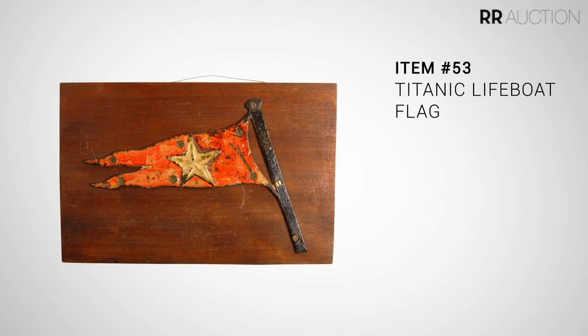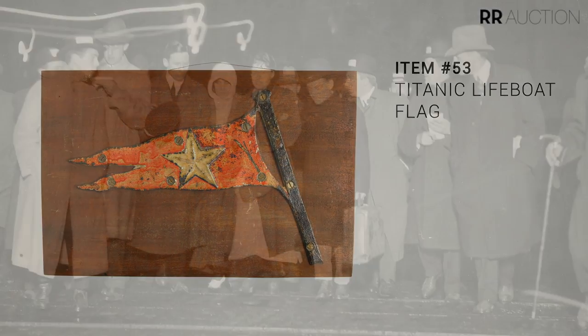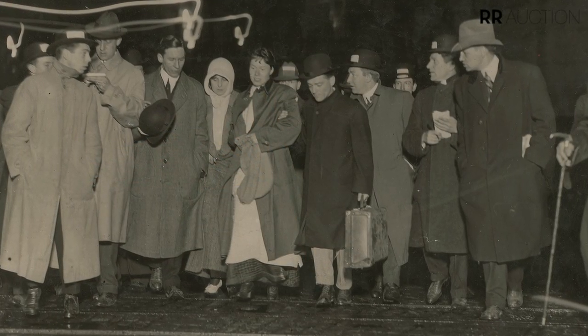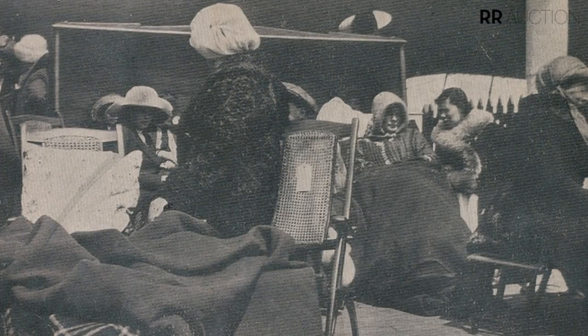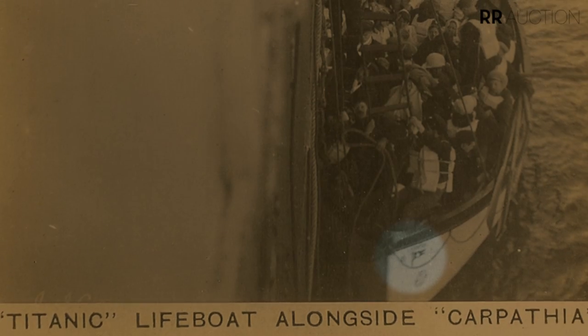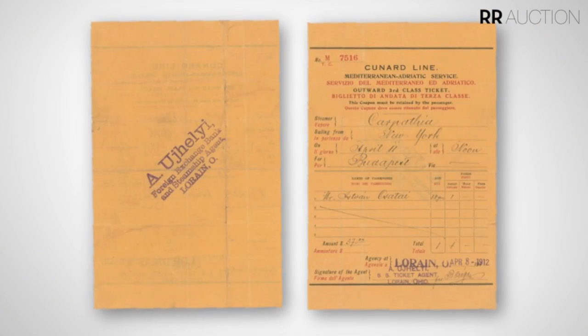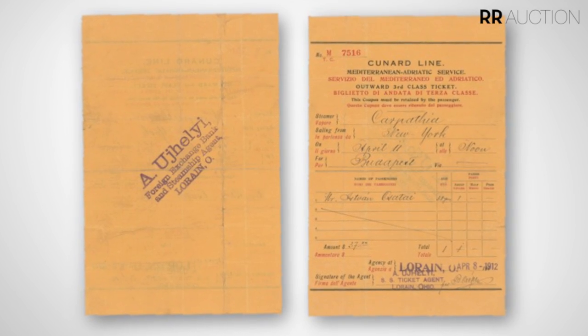The flag coming up is not merely a White Star Line flag — it's a White Star Line flag that was attached to one of Titanic's lifeboats, taken off by one of the Carpathia passengers from the rescue ship that came into New York. It comes from someone associated with the individual who removed it, and it does come with paperwork, including that individual's original receipt for being on that very voyage.